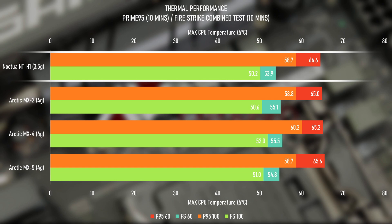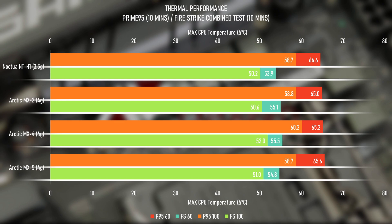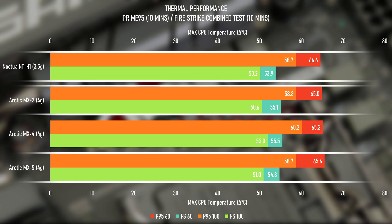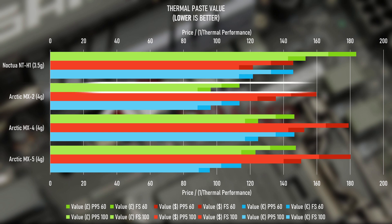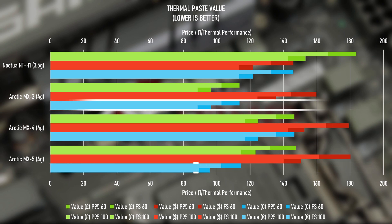NT-H1 is pretty much better than most of the Arctic pastes, which is good because it prevented an echo chamber conclusion. That result came from 55W average CPU load testing of Firestrike combined test looping for 10 minutes. However, cranked up to 100W with Prime95 small FFTs, MX-5, MX-2, and NT-H1 step ahead and are pretty much equal to each other, while MX-4 lags noticeably further behind. Combining this data with cost, in Britain you're better off with MX-2, in America with NT-H1, and in Europe MX-5 or MX-2 are roughly equal based on price and performance.